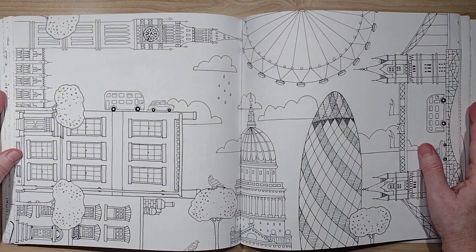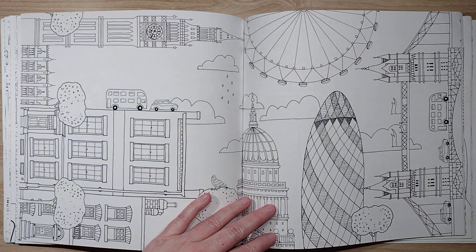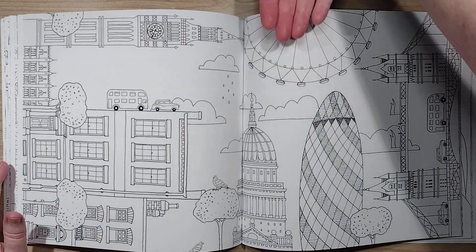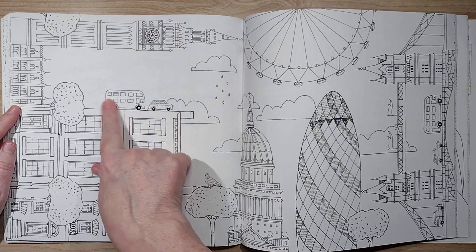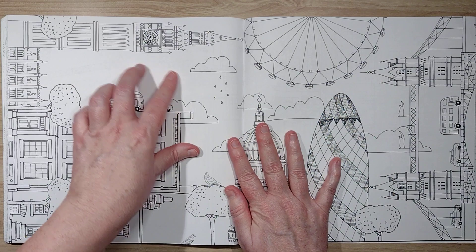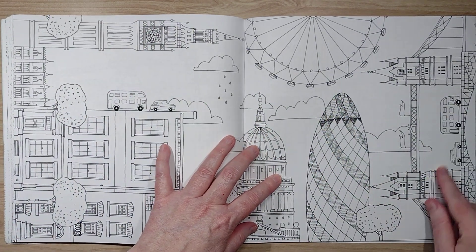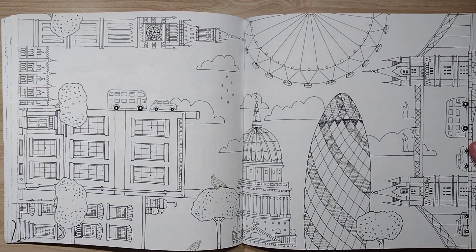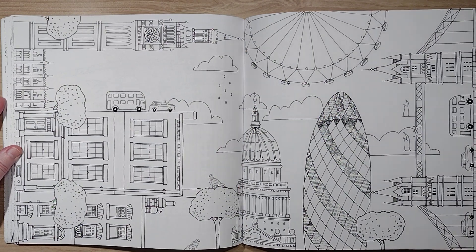This is an interesting interpretation of a city — buildings going every which way and a ferris wheel that's either coming at you or just floating in the sky. The cars are going in all different directions. I feel like this is London — is that Big Ben? Those style of double-decker buses they have in London, maybe. If you know, put it in the comments.